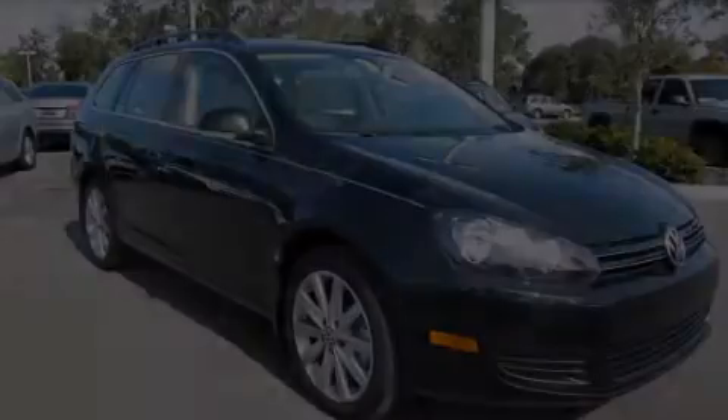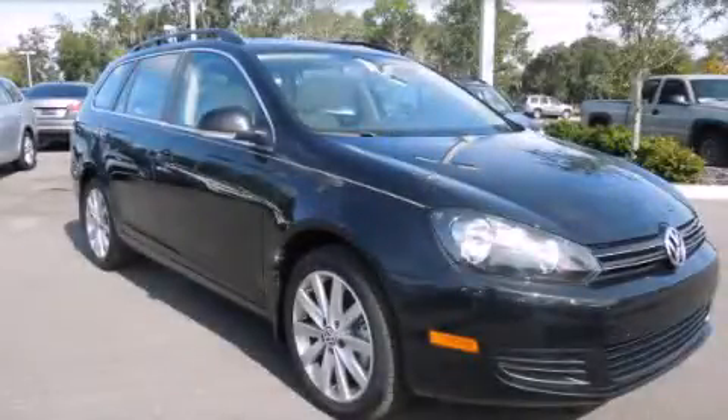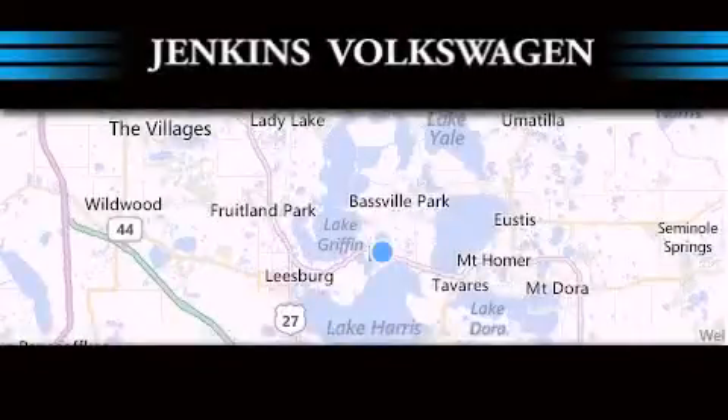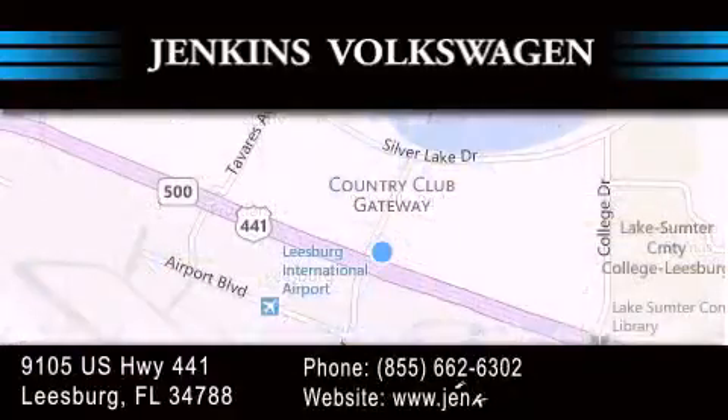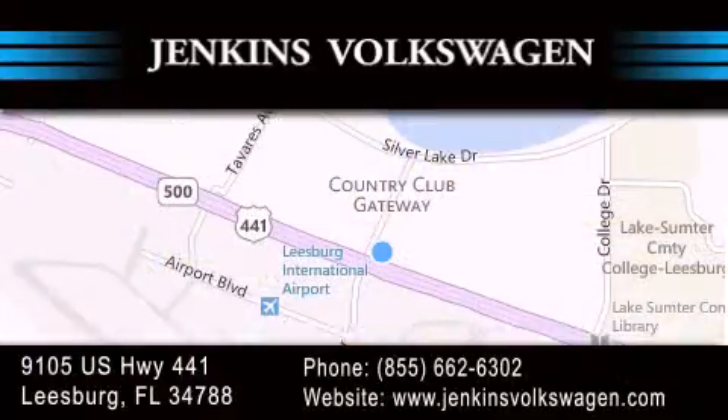Stop by today and test drive this vehicle for yourself. Jenkins Volkswagen of Leesburg is conveniently located at 9105 US Highway 441 in Leesburg. Contact us to find out about our financing specials or visit us at jenkinsvolkswagen.com.